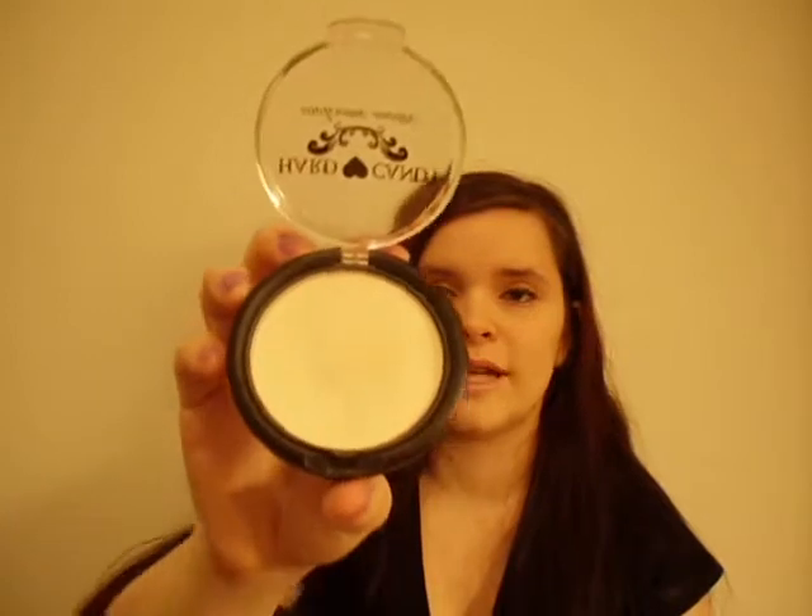I have two more Hard Candy products before we move on. Number four is Hard Candy's Welcome Matte Mattifying Powder, which is the powder I use to set things with in the winter. I also use it as a foundation sometimes because I'm really this pale. That is one of my favorite products of all time, honestly, and I'm hitting pan on it — I can see the little heart with Hard Candy written in the bottom.